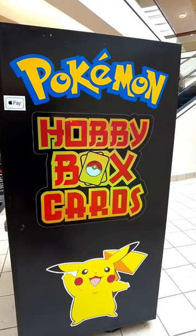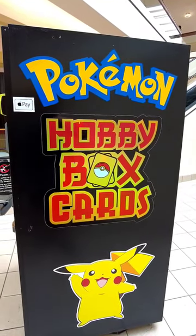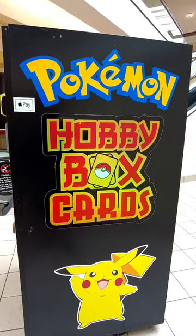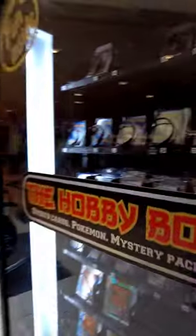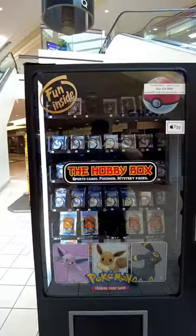I like to walk around the mall with my sons every once in a while and we noticed a vending machine called the Hobby Box Cards. It has Pokémon on it — it has Pokémon cards.